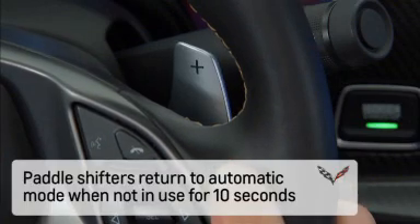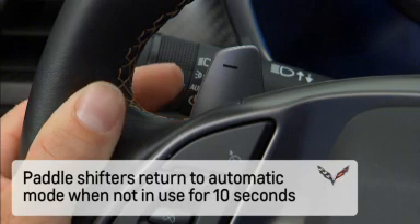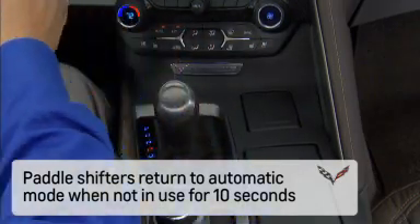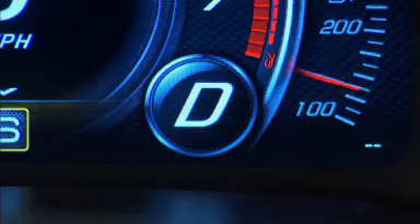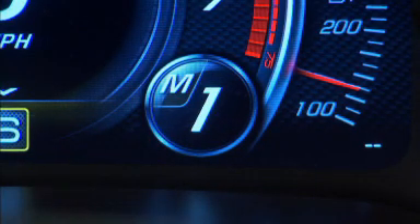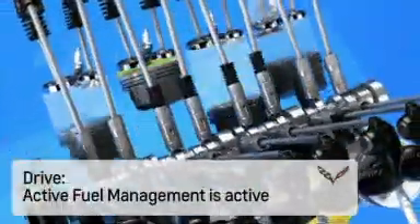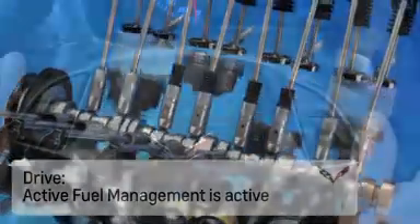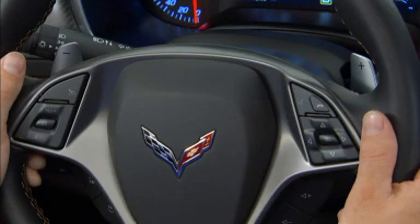The right paddle is used for upshifts. The left paddle is used for downshifts. When actuating the paddles with the transmission in drive, the current gear selected will be displayed in the Driver Information Center. Also, active fuel management is active when the transmission is in drive. Using the paddles cancels active fuel management.